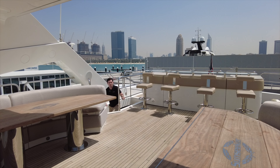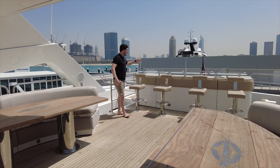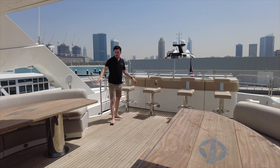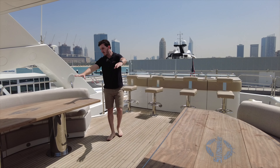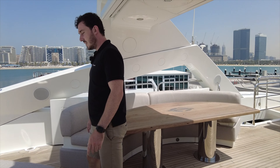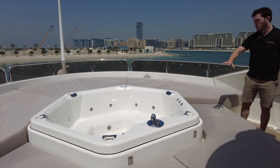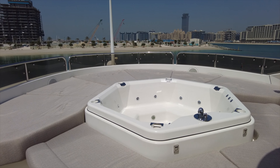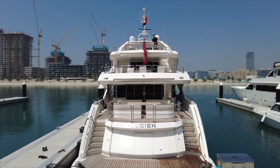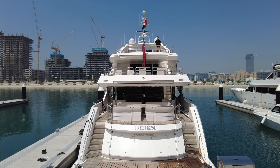Finishing up on the top flybridge, we have the bar with fridges, sinks, and bar stools. There's more fixed seating on both sides, and if we spin around you can see the jacuzzi — a nice centrepiece with sunbathing in front of it and the best views. And there we are — the short tour of this Sunseeker 131, built in 2010.